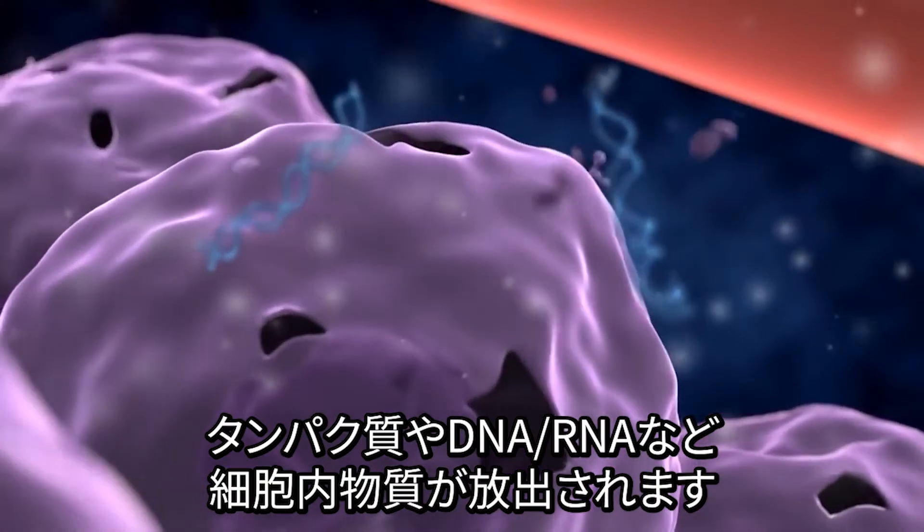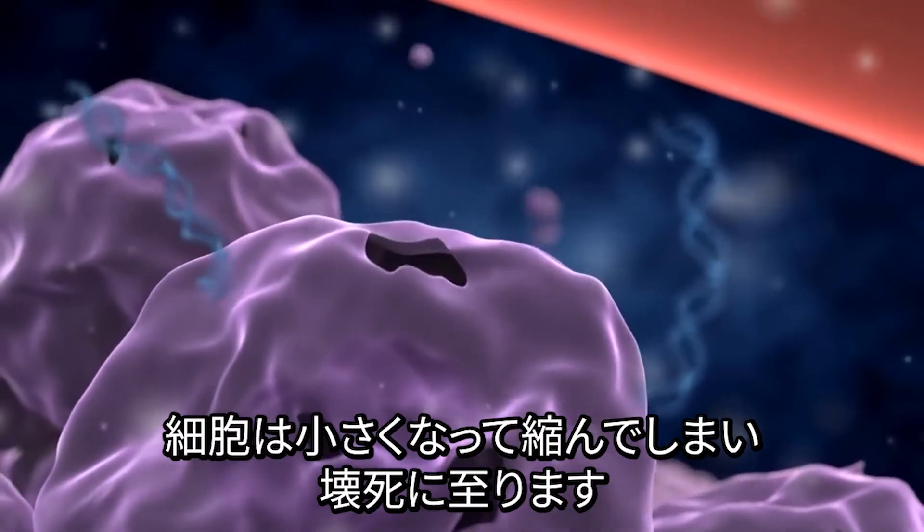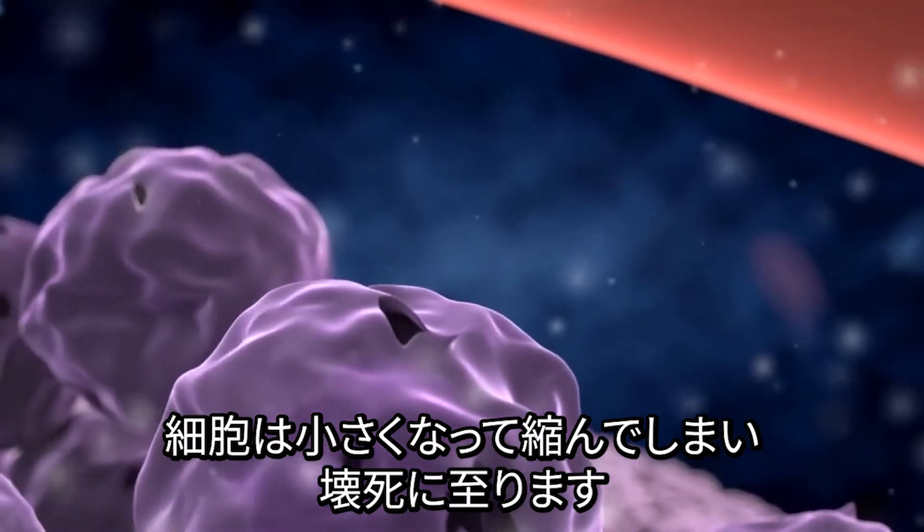The bursting membrane releases intracellular contents such as proteins, DNA, and RNA. The cell then becomes smaller and shrunken in shape, a process known as necrosis.